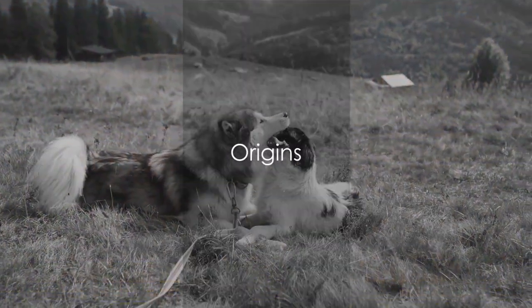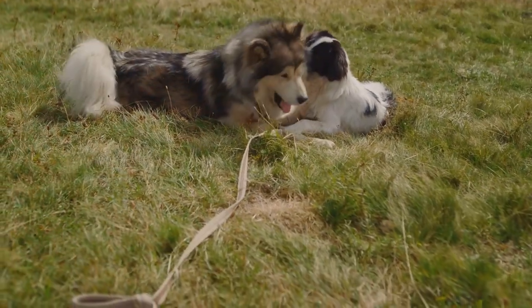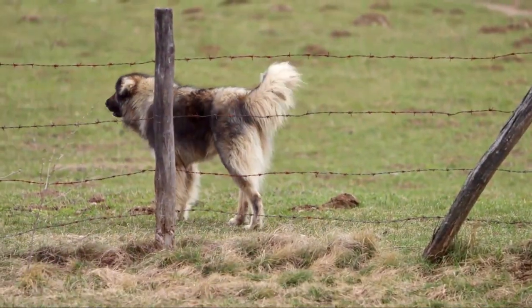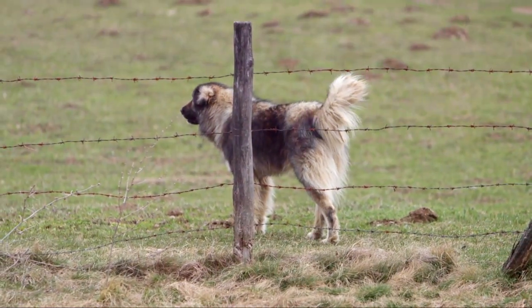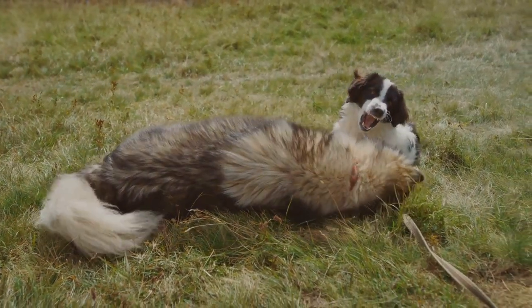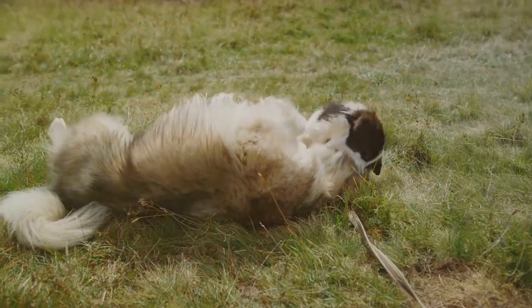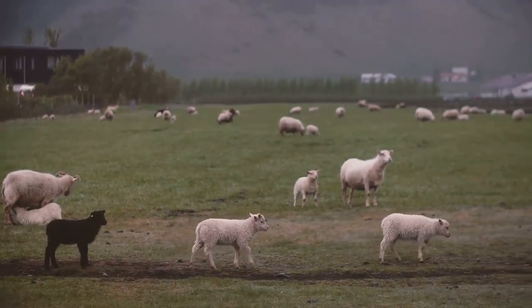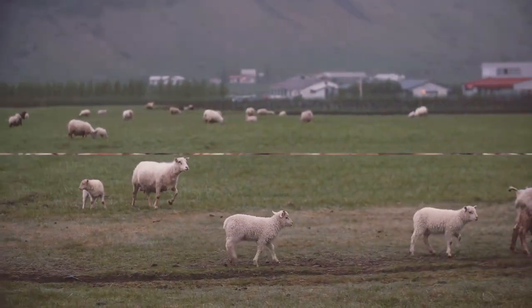Delving into their origins, the Shetland Sheepdog hails from the Shetland Islands off the coast of Scotland. These agile dogs were bred for herding sheep in the rugged terrains of these islands. On the flip side, the term miniature Collie is usually used to describe a full-sized Collie that is simply smaller in stature. The Collie breed originates from the Highlands of Scotland and Northern England and was also employed for herding purposes.